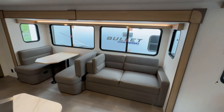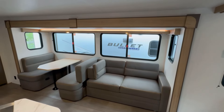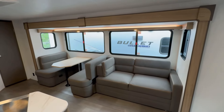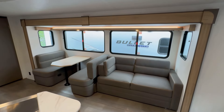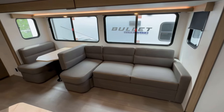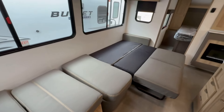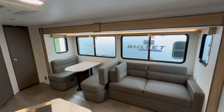Right here you have your booth dinette and your trifold sofa. This one has kind of an extra surprise in that it will turn into a chaise lounge, kind of like the Salem Versa Lounge. The trifold sofa will turn into a big bed, and the dinette will turn down into another guest sleeping area, so you can sleep four adults out here very easily.